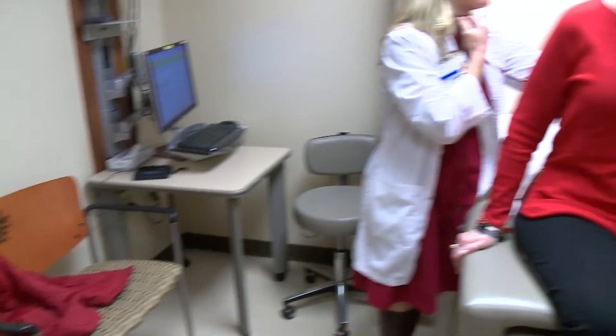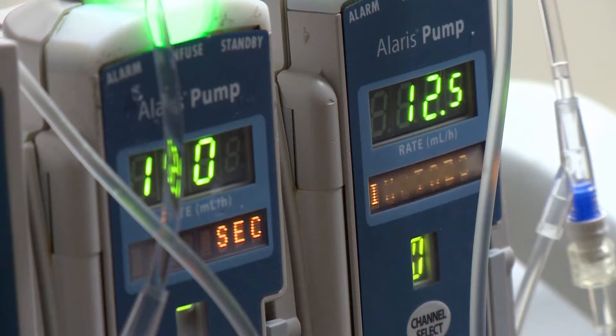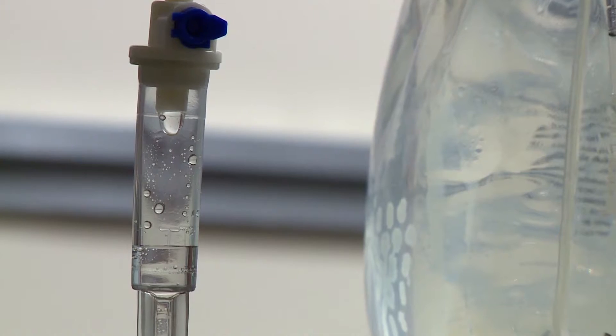A year ago, she found out it had spread to her bones. I had stage four bone cancer. I was devastated. Through it all, Patricia has struggled with toxic chemotherapy.